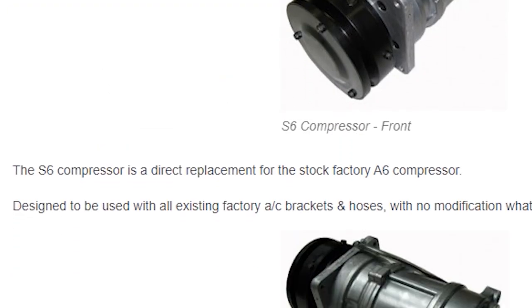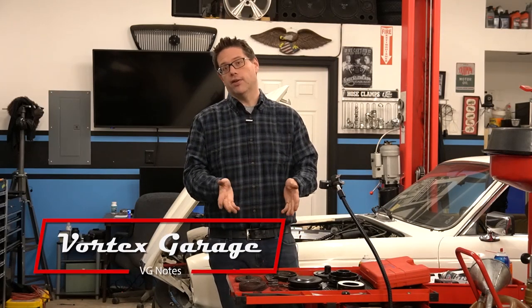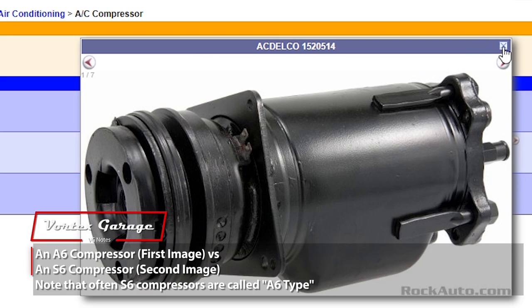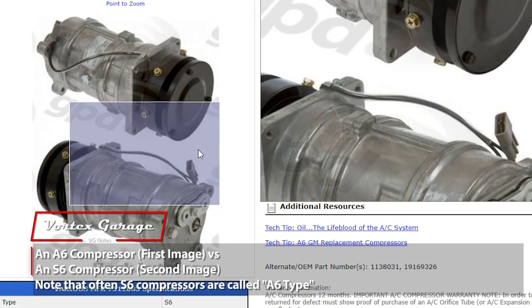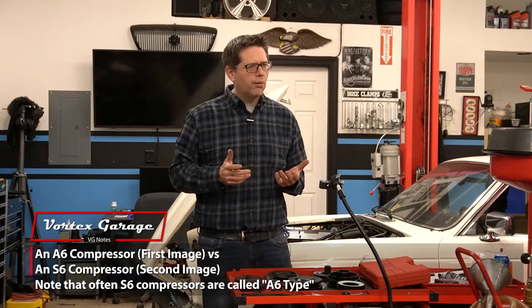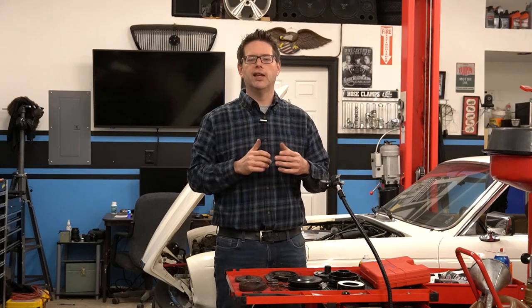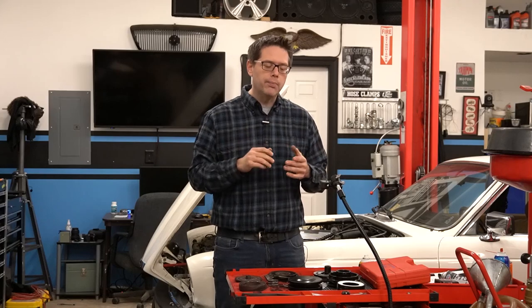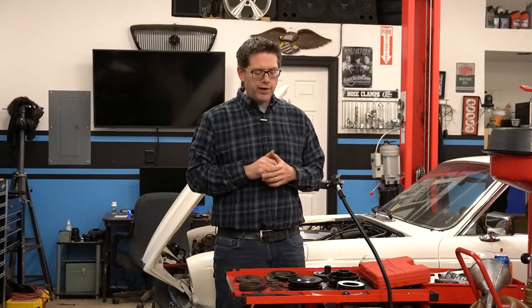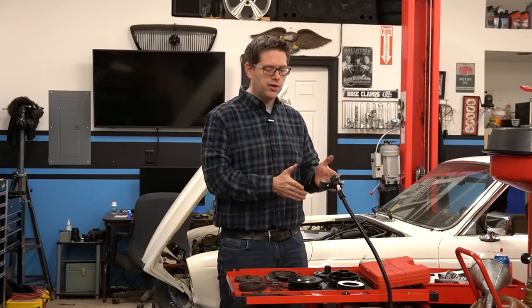From what I can tell doing some research, the big difference from the S6 to the A6 — besides the clutch, obviously — is the fact that the S6 has an aluminum body, which we can clearly see ours definitely does. And I'm told, based on what I read — though I don't know how much I believe it — that the S6 is slightly more efficient for R134 conversions. So, at any rate, it was very clear: we've got an S6 compressor, not the A6 that the car should have had originally.